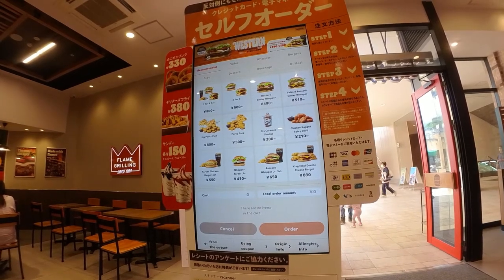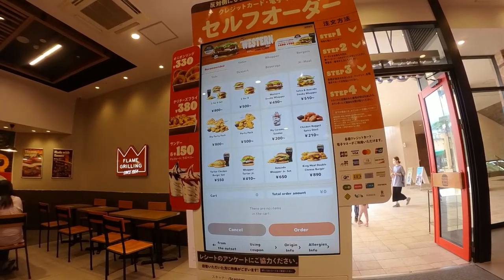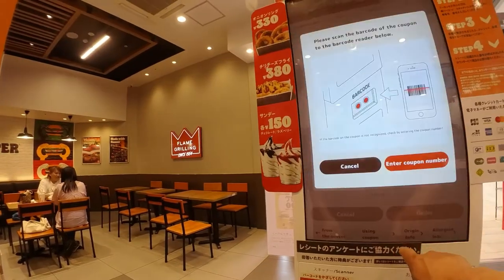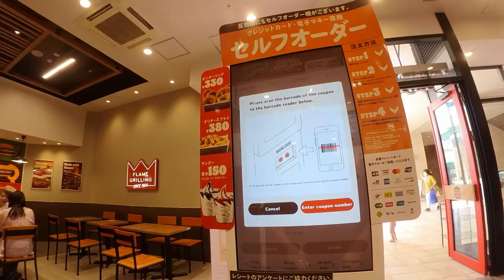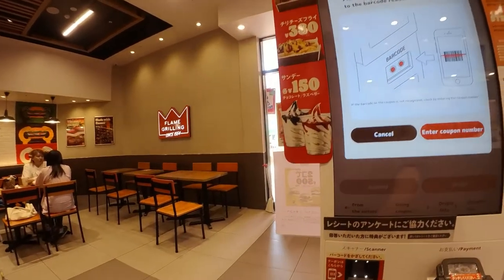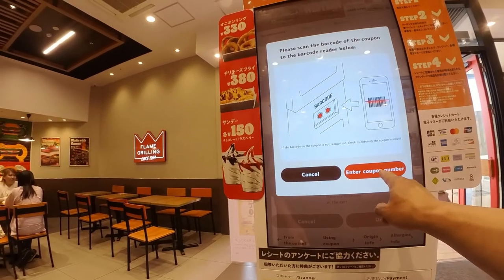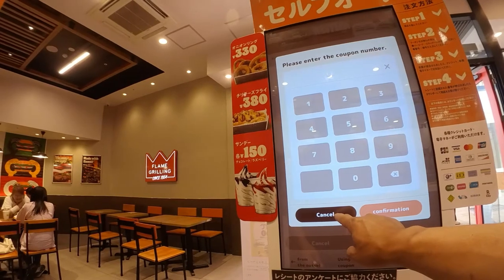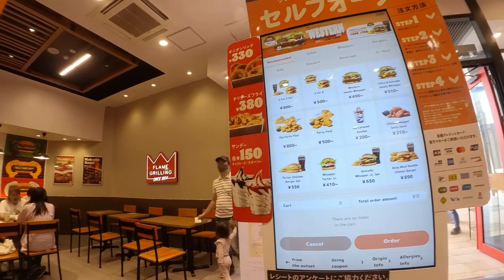Forms of payment include JCB, Visa, MasterCard, UnionPay, American Express, Diners Club, Discover, and JCB Primo. You can also use a coupon — scan it here or input it manually. Interesting.